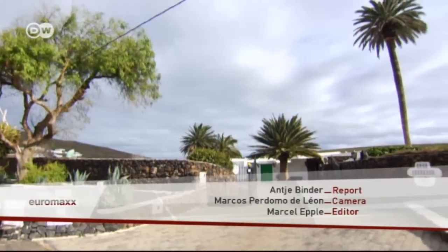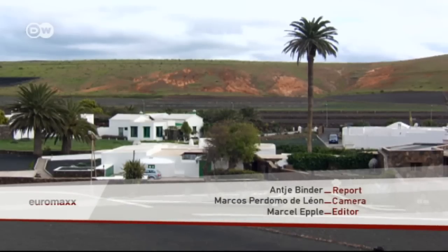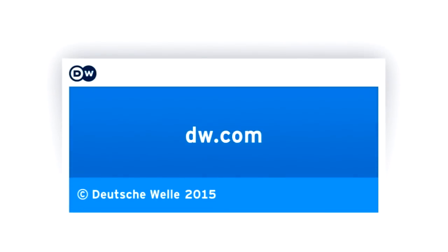Oda and Yayo Fontes de León now rent out the cistern. It's a unique place to stay in a secluded area of Lanzarote.